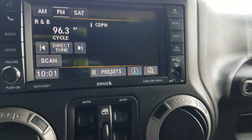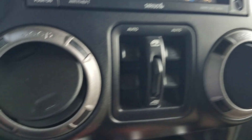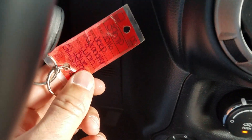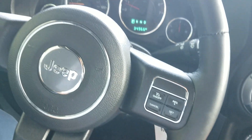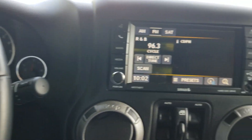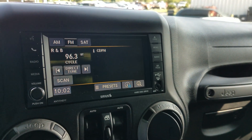This is a 2016 Wrangler Unlimited Willys Wheeler and this is stock number 3907P, with 34,000 miles. Check it out at DriveNiemer.com or swing by 728 Quaker Road in Queensbury. Thanks for watching.